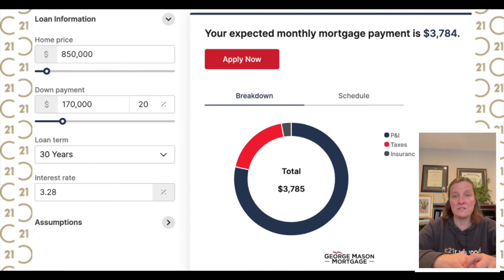At 20% down, we see that the down payment increases to $170,000. The mortgage insurance completely disappears and the holding costs are reduced to $3,785 per month.